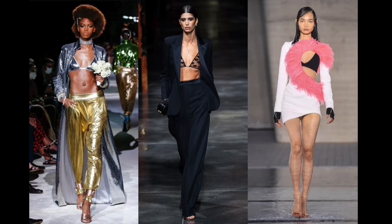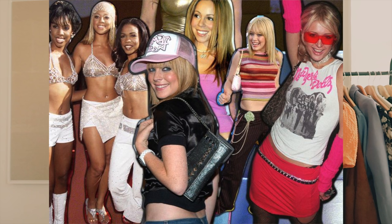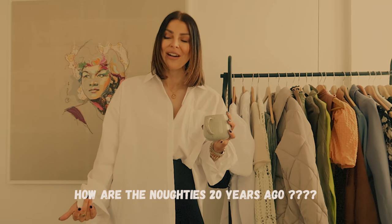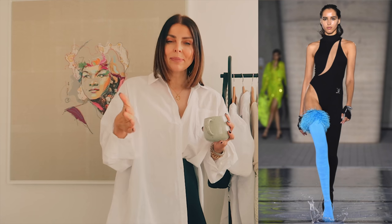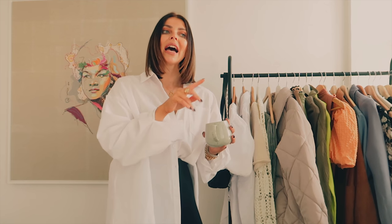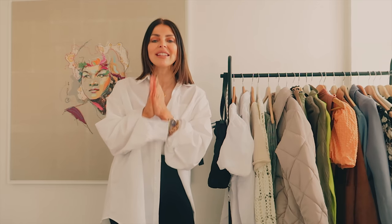When I saw the spring/summer trends for this year, I'm not gonna lie, I was a little bit scared and felt a little bit old. A lot of trends are coming back from when I was a teenager — a lot of crazy stuff that was going on when I had a much more youthful body. For the average lady it's a bit daunting, so I thought it's my duty to show you how to take snippets from the trends and put them into an outfit you'd genuinely wear.